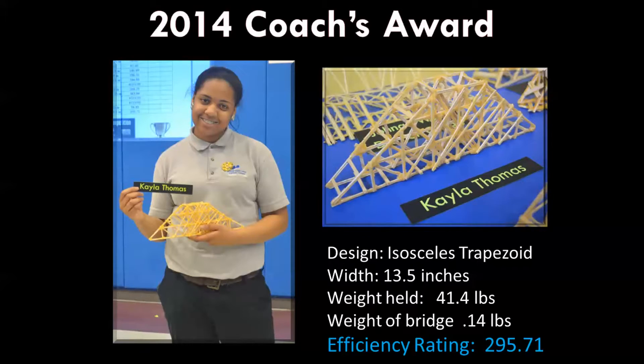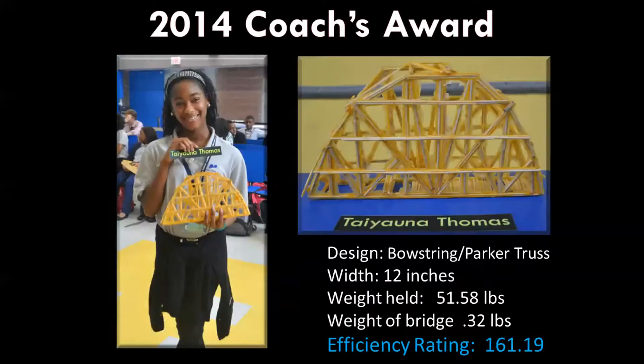We had two coach's awards this year, given to two Lenfest students who built their bridges by themselves. Kayla Thomas, pictured here with an isosceles trapezoid design, came in fourth place overall — a really fantastic job by Kayla. And Tayana Thomas also built her bridge alone. I can't remember exactly what place she finished, but her bridge held 51 pounds and I was really proud of her.